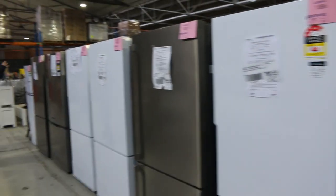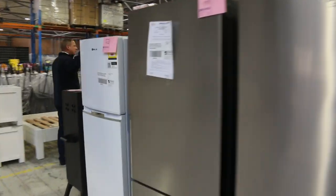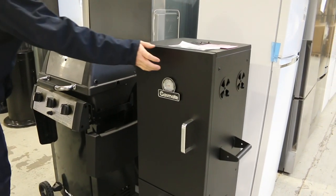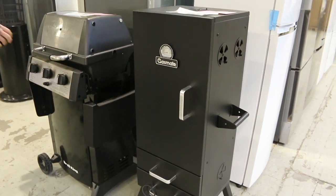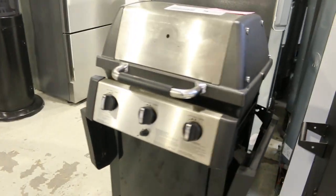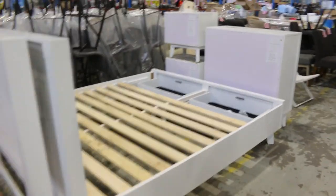Through here we've got about 60 odd fridges — Westinghouse, Kelvinator, Electrolux — all of them with 12 months warranty. There's more barbecue on the end, including the electric vertical smoker and the Broil King gas barbecue. Some bed frames over on the left as well. There's so much to show you today.